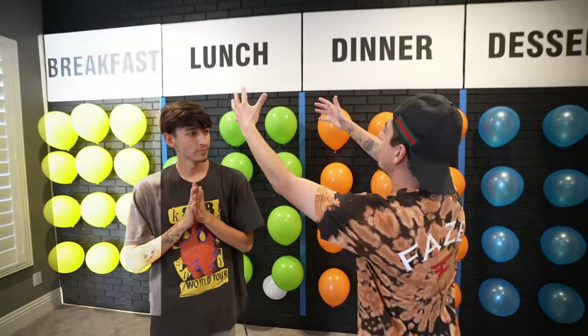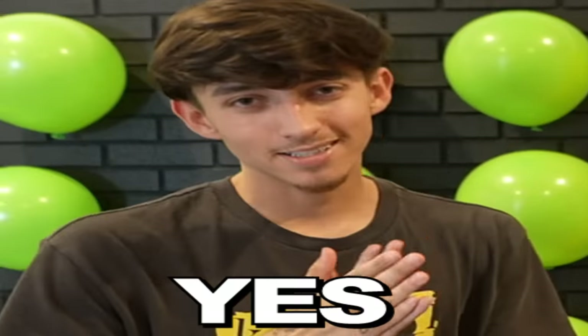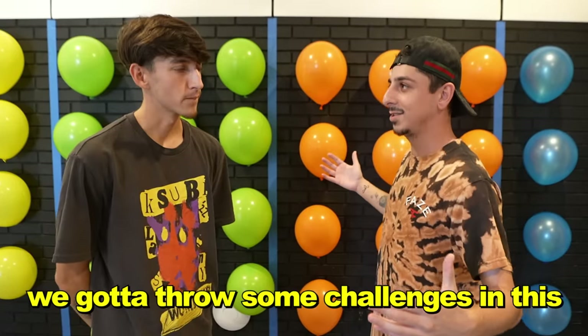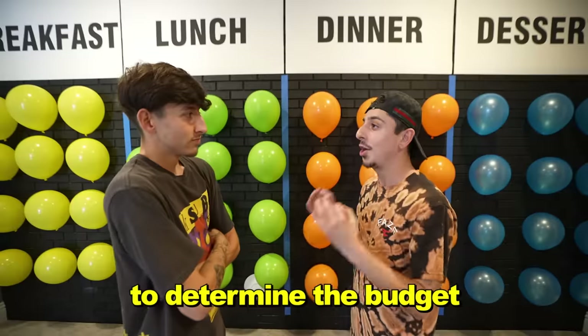On the wall, we have breakfast, lunch, dinner, and dessert, and in these balloons we have food spots. So for each meal, we're gonna pop a balloon and that is where we are heading.